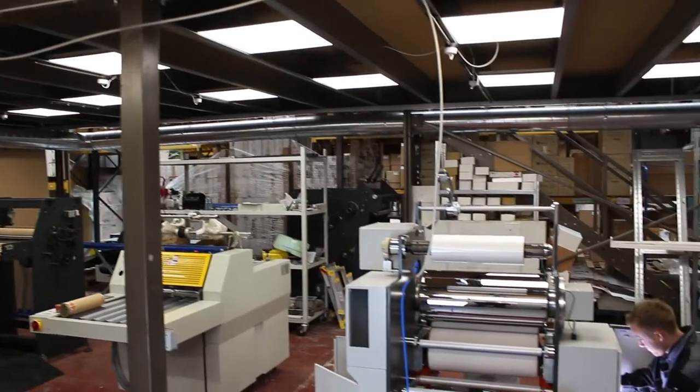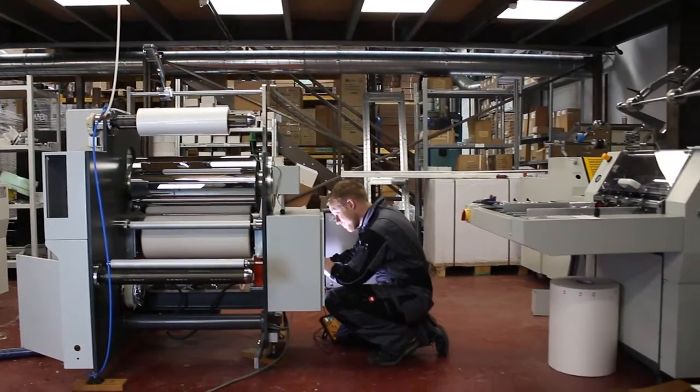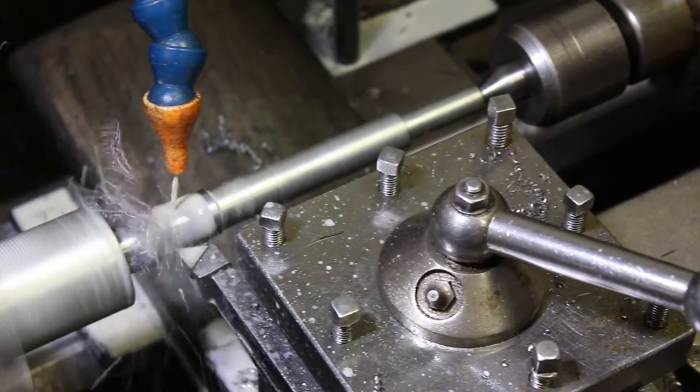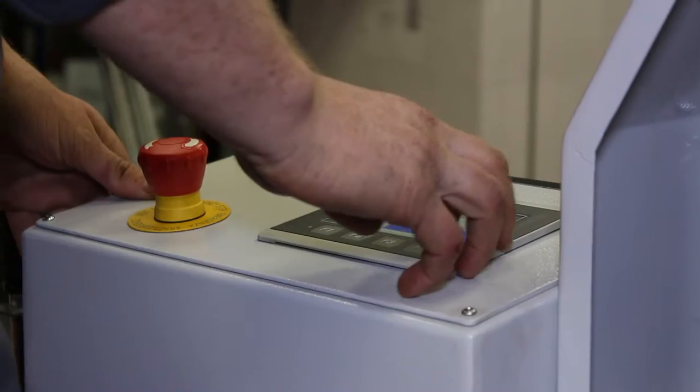Our production facility is based in Sheffield. We've got a large workshop, and in the back of the workshop we've got a small machining facility — everything that we need to manufacture the parts we need. We manufacture as much as we can in-house.